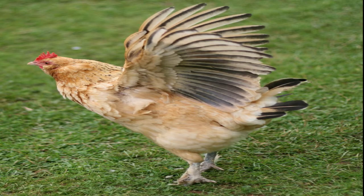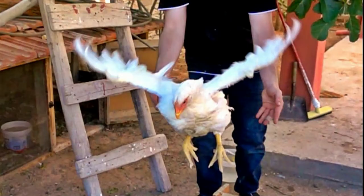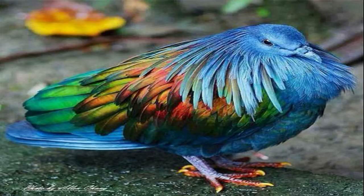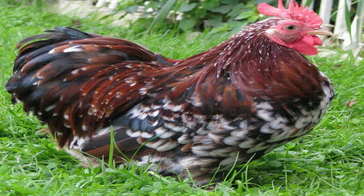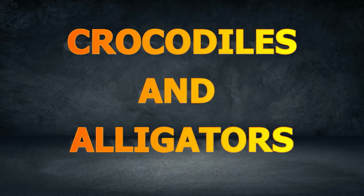Chickens have wings too, but they cannot fly high. Sometimes they flap their wings to fly over a short distance. Chickens cannot stay in the air for a long time. Pigeons and chickens are covered with feathers. Can you name other animals with feathers? Please comment down below.